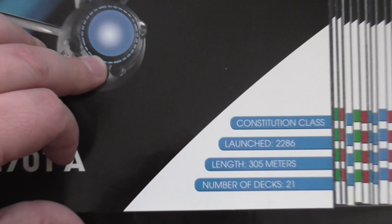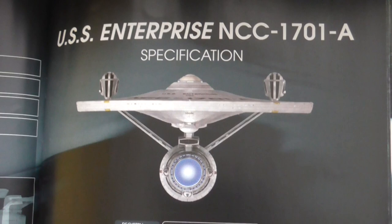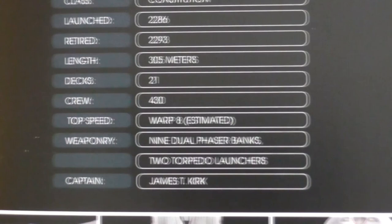The table of contents is at the beginning of every magazine, along with specifications of the real ship. The registry is NCC-1701A, class is Constitution, top speed warp 8, Captain James T. Kirk.